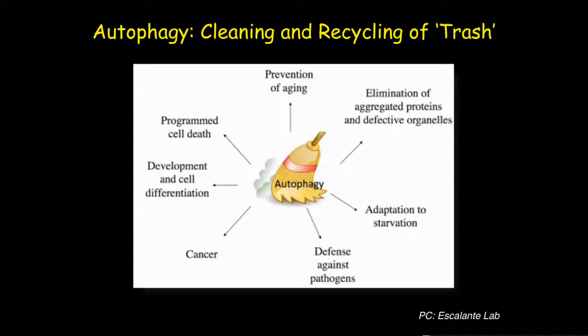We can say that autophagy performs various essential cellular functions such as prevention against aging, adaptation to stress, energy balance, and defense against pathogens.